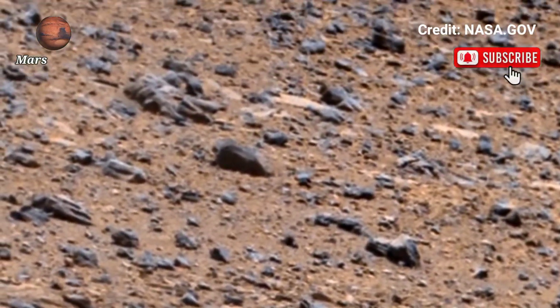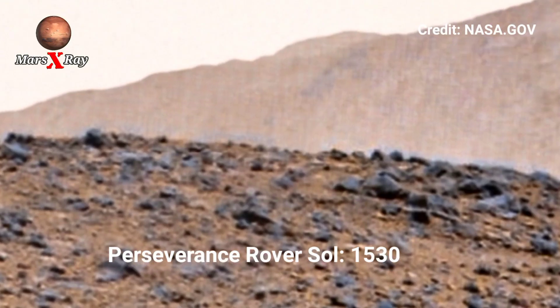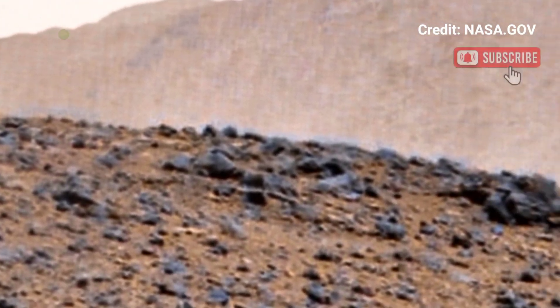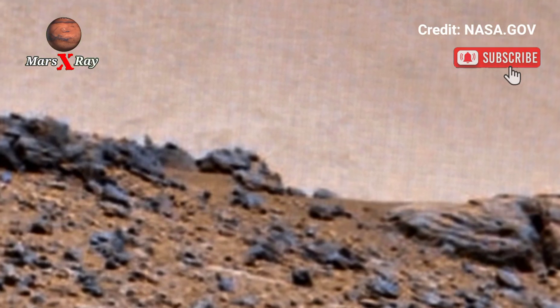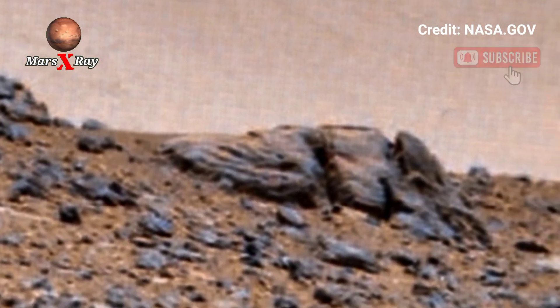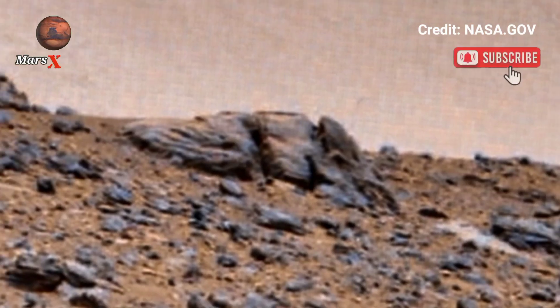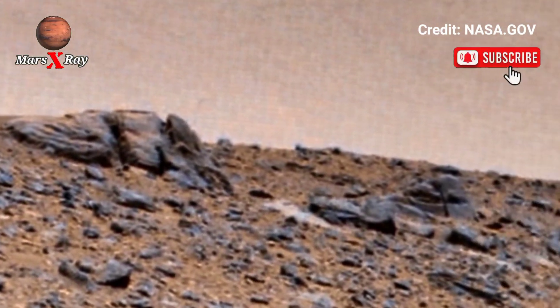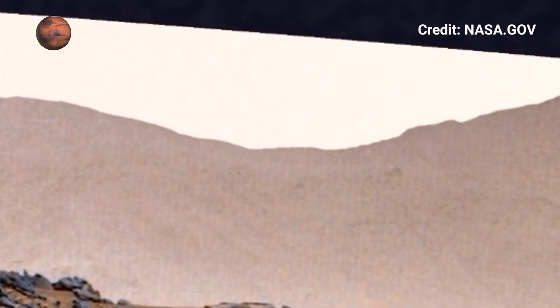Hi guys, welcome back to our YouTube channel. NASA's Mars Perseverance rover, Sol 1530 — the Perseverance rover shares a breathtaking new panoramic view of Mars. This panoramic video captures the red planet's stunning terrain, showcasing the best of Mars's touring rock formations for the mission.